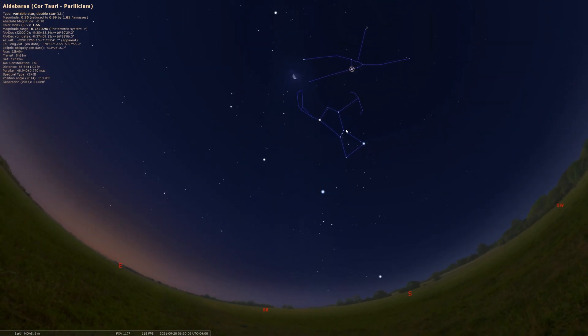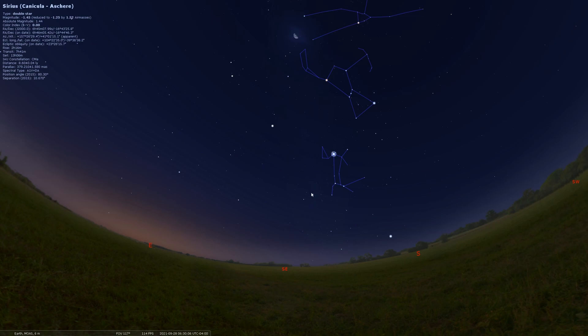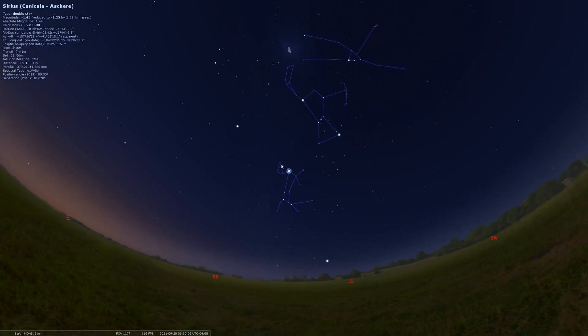If we go back to Orion's belt, we can use it to point to the left — really right now to the southeast — to point to the brightest star in the night sky, which is called Sirius. Sirius is part of the dog known as Canis Major. If you're in a dark enough spot, you can really see a lot of stars that do kind of look like a dog. You can find the head of a dog here. Sometimes Sirius is part of the head or maybe part of the jewel of the collar around the neck of the dog. Sometimes you'll find a body, a tail, and some legs. It's one of Orion's hunting dogs from Greek mythology.